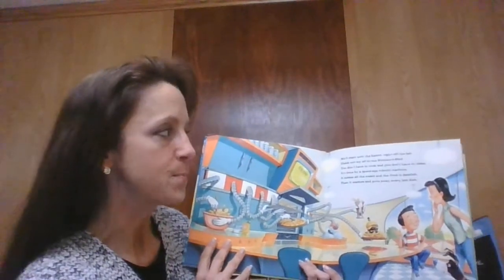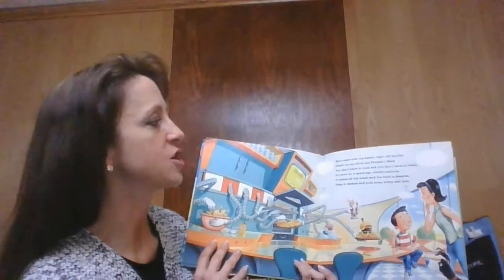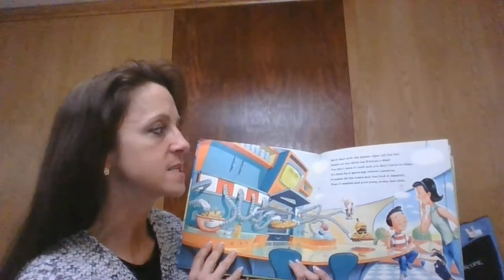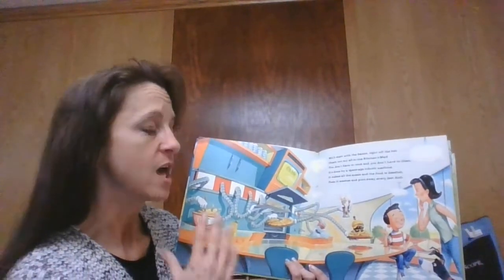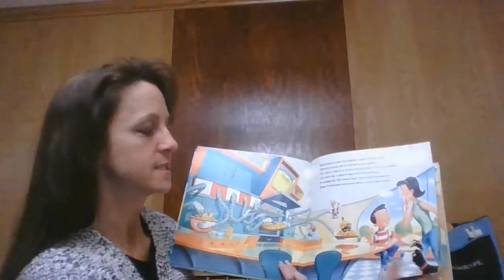We'll start with the basics right off the bat. Check out my all-in-one kitchen — oh mat! You don't have to cook and you don't have to clean. It's done by a space-age robotic machine. It makes all the meals and the food is delish, and then it washes and puts away every last dish.